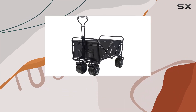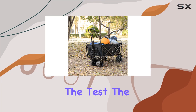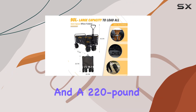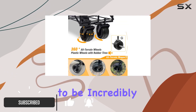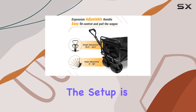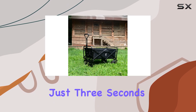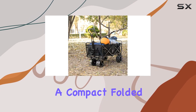This heavy-duty folding wagon cart claims to be the ultimate outdoor companion, and I'm here to put it to the test. The manufacturer boasts a massive 90-liter capacity and a 220-pound weight limit, which is impressive. It's designed to be incredibly versatile, suitable for everything from beach trips and camping to gardening and shopping. The setup is supposedly a breeze, taking just three seconds to unfold.